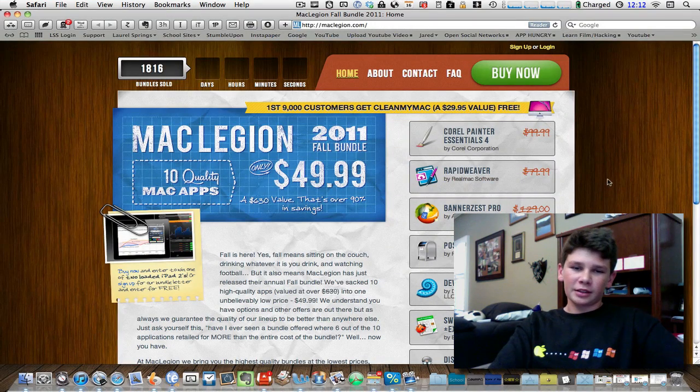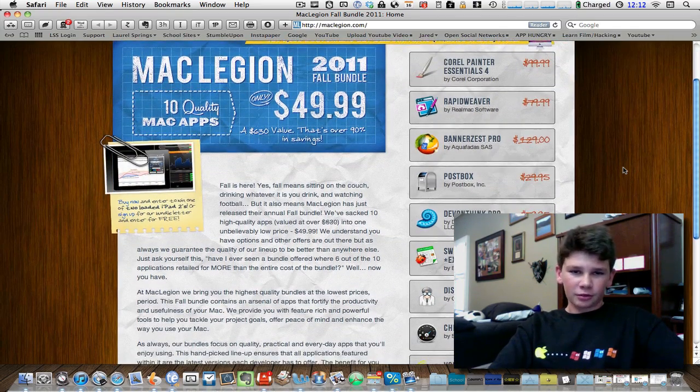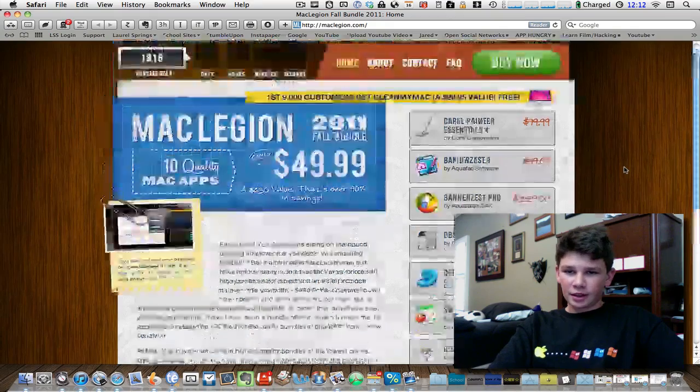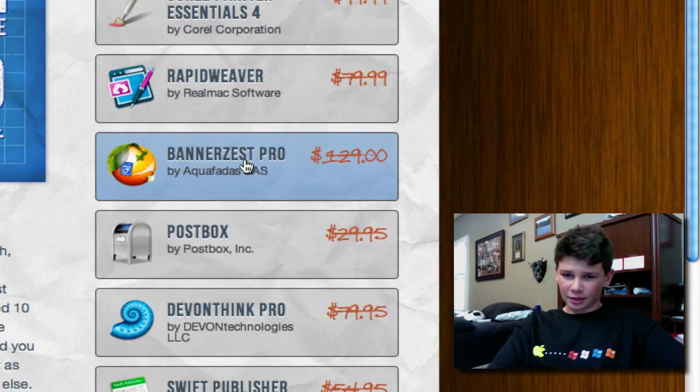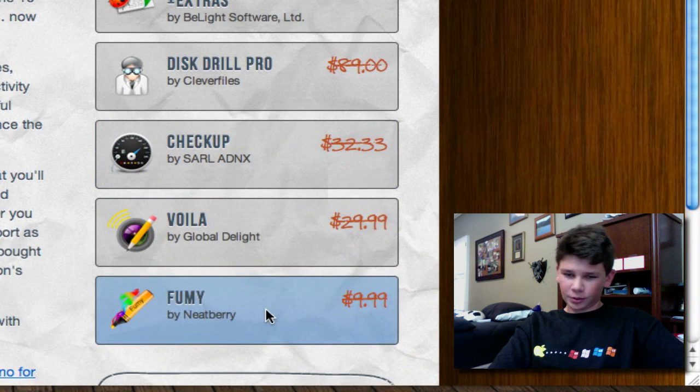Next we have the Mac Legion Bundle. Now this is huge. Out of all the bundles going on — the Bundle Hunt 5, the Mac Update Bundle — this is my favorite of the three. You're saving the most money, it's over $600, and you've got some major apps like Banner Zest Pro, Postbox, Checkup, and Fumi, commonly known as Smoke.